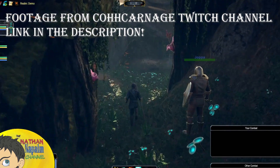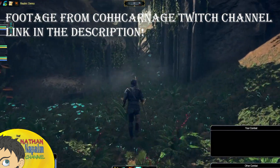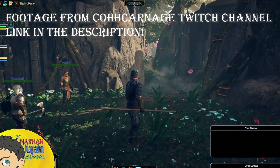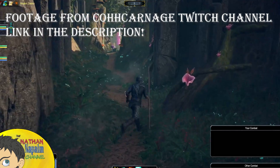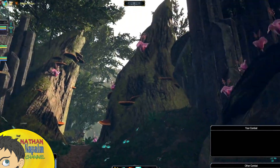God is good, and with each day that passes brings us a day closer to the launch of Pantheon: Rise of the Fallen. This is the Nathan Napalm channel, and if you are new here please consider subscribing, especially if you're interested in Pantheon-related content on our march to launch.